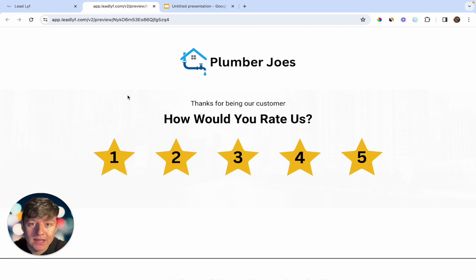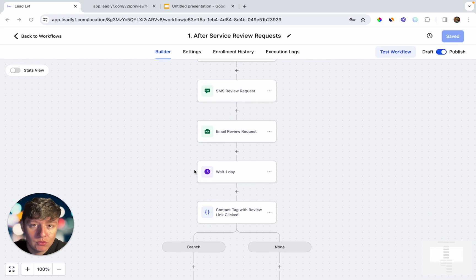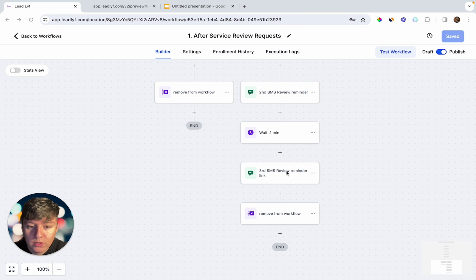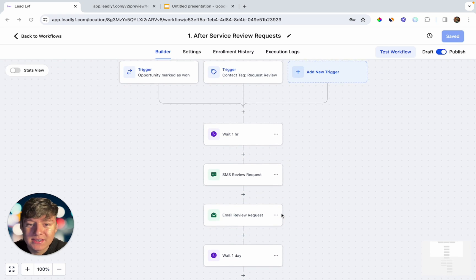After you launch this campaign for your client you can set them up with ongoing reputation management. To do that, create a separate campaign — what will trigger this campaign is whenever your client marks an opportunity as Won or adds a tag to a contact that says Request Review. Your client can do that every time they're done servicing their customer, and then this automation triggers, sending a sequence of texts and emails asking for a review. After a day, if they left a review they'll be removed from the workflow; if not, they'll receive another reminder, then another, and finally be removed.